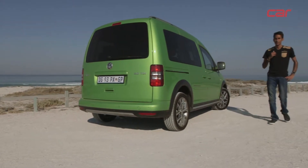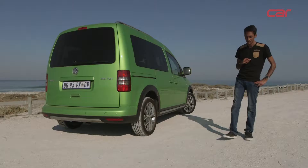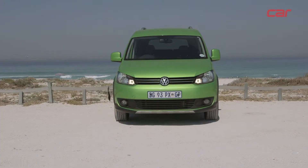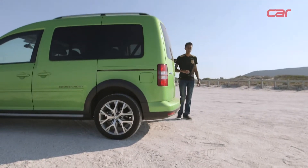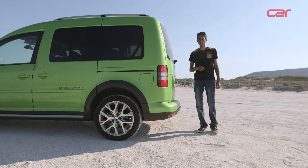We received our Cross Caddy in Viper Green with GTI-designed 17-inch alloy wheels. We really love the design of the Cross Caddy because of how well it combines versatility with adventure, and that's very important because the whole point of a crossover is to combine these two elements. The Caddy name has been around for a very long time, but this is the first time Volkswagen has given it the crossover treatment.